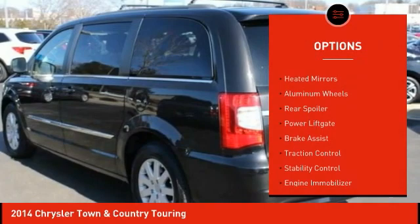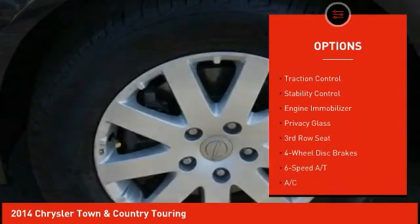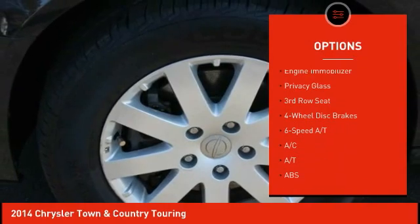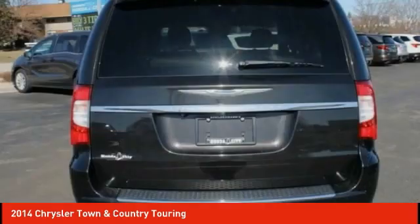Tire pressure monitor, heated mirrors, aluminum wheels, rear spoiler, power liftgate, brake assist, traction control, stability control, engine immobilizer, privacy glass.